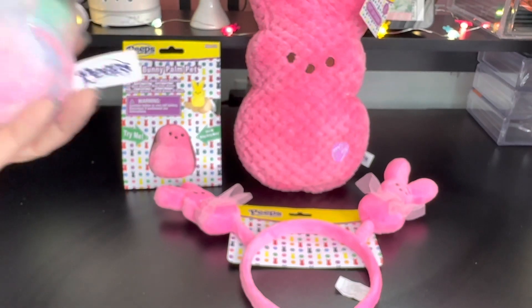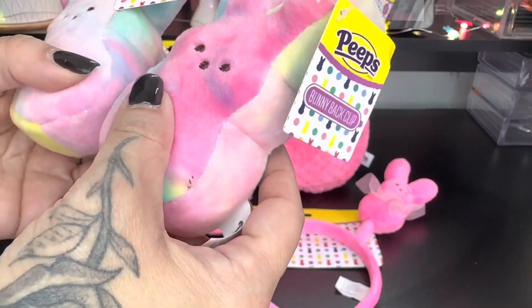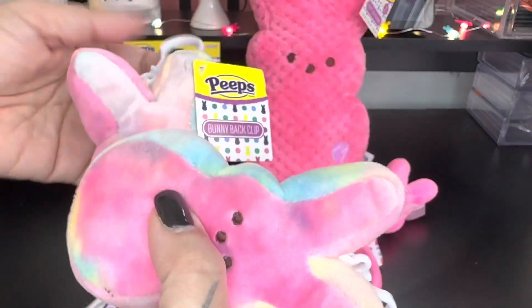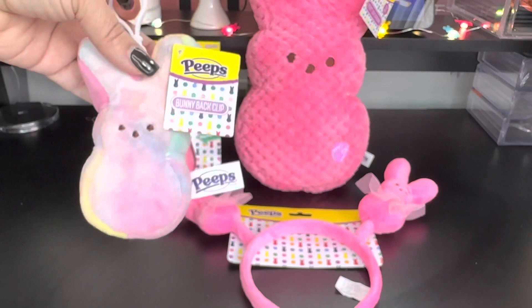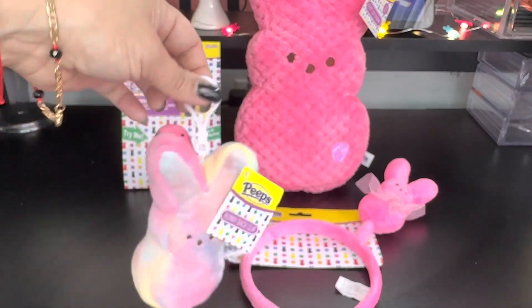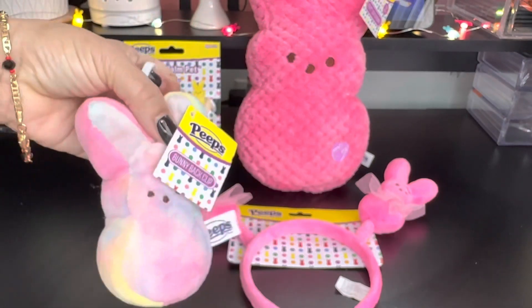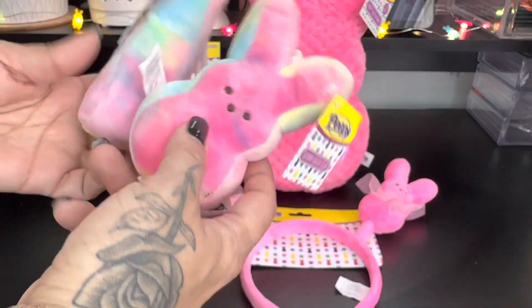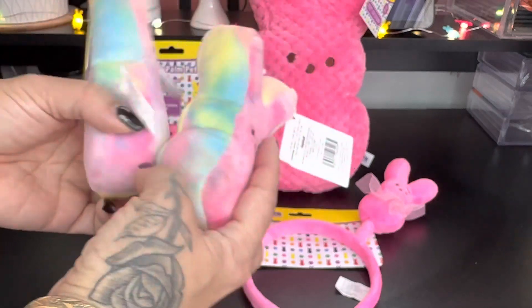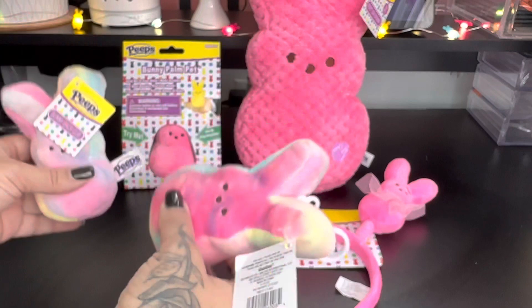Then I picked up these beautiful cotton candy colored bunny bag clips. You clip them here — on your purse, on your keys, even in your child's backpack. Super adorable, I love the colors, it's like all cotton candy mixed colors, so pretty. I think these were $3.99.